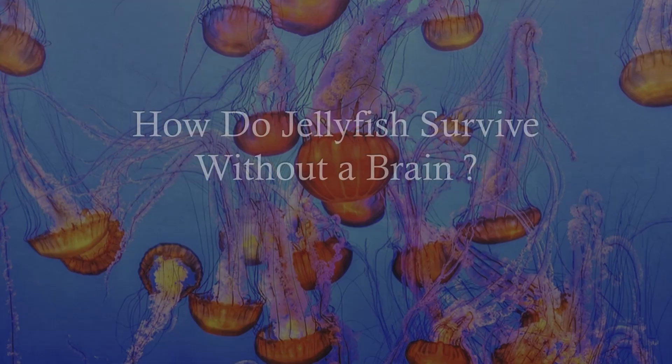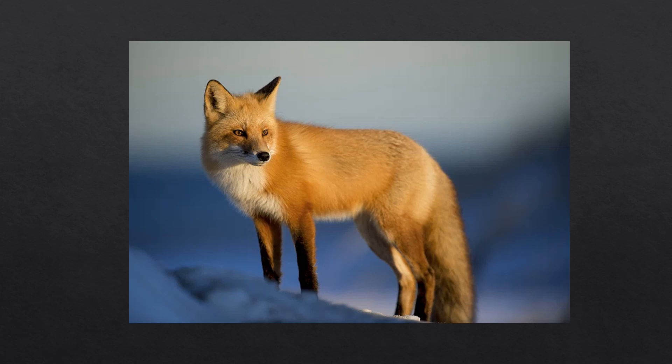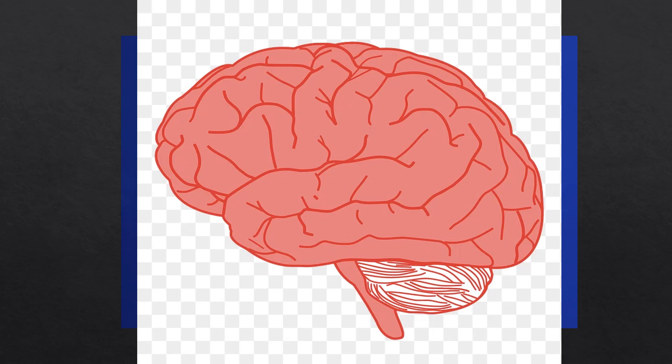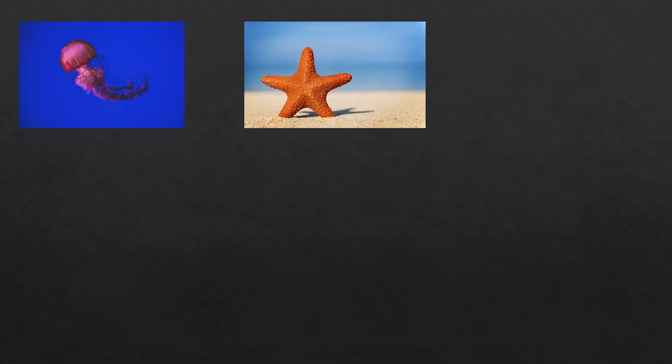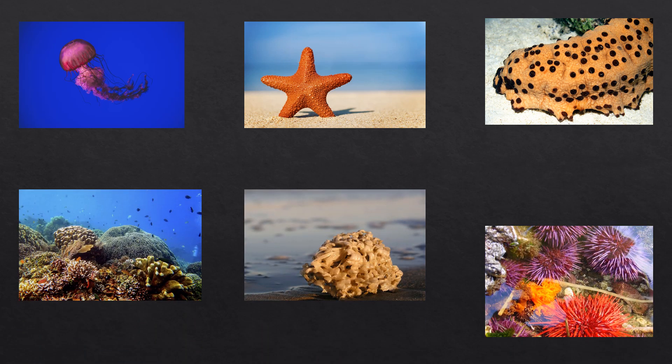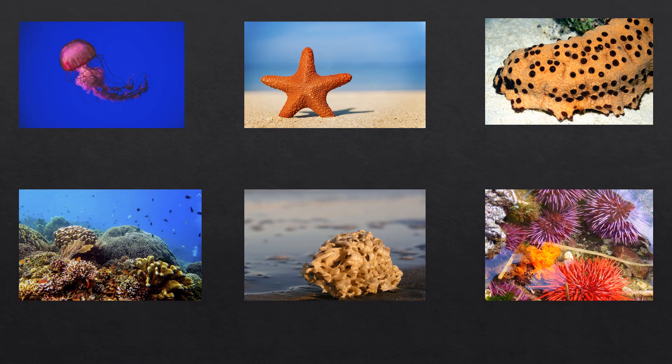So first of all, how do jellyfish survive without a brain? Unlike most animals, jellyfish don't rely on this complex organ to survive. There are also other animals who can survive without a brain, for example, starfish, sea cucumbers, corals, sea sponges, and urchins.